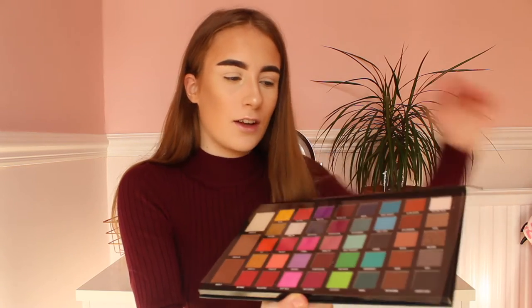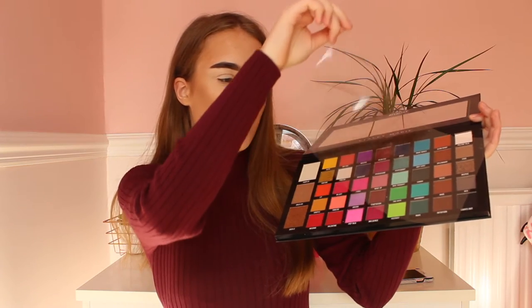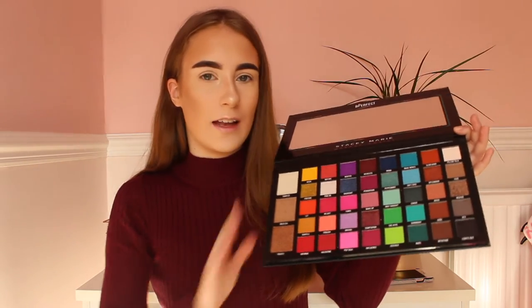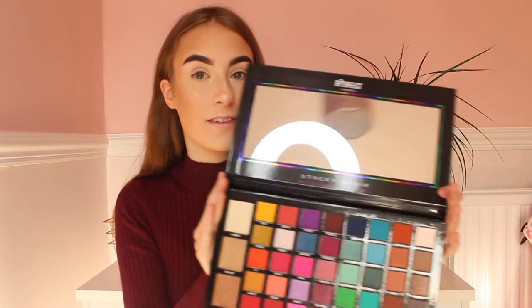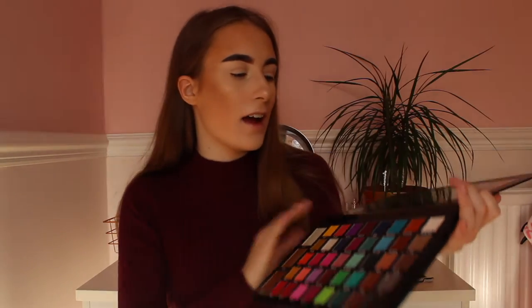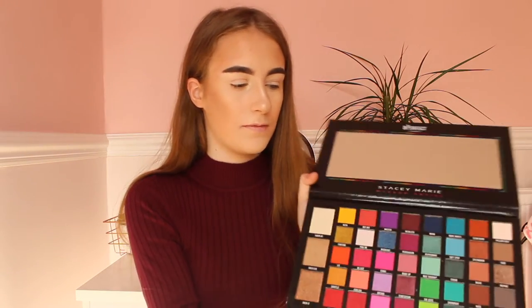I'll take the seal off. This is so nice. Oh my god, look at them colours! Wow. And the size of the mirror as well is like a 10 out of 10. I'm in love. I think the look I will go for is a red colour.